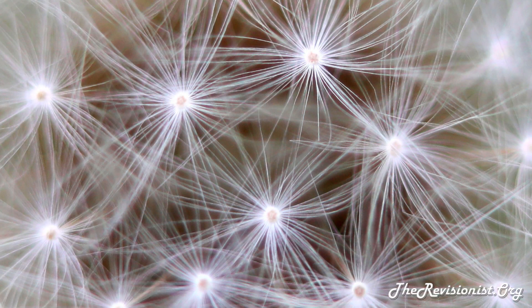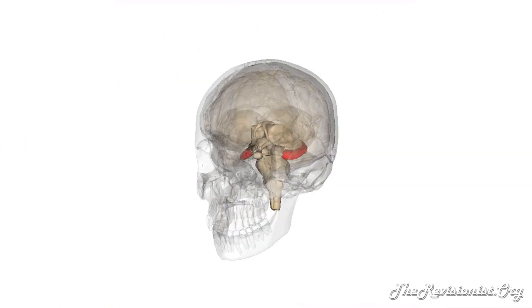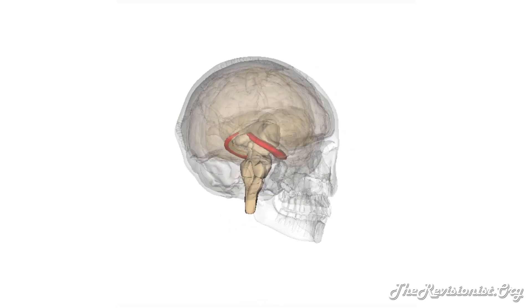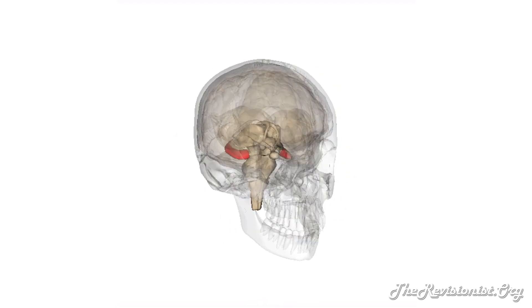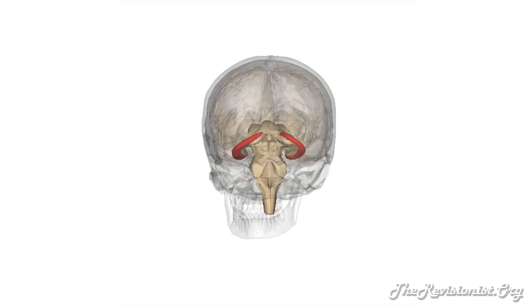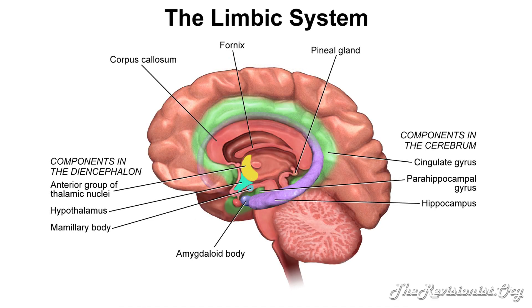Hello, in this video I'll be talking about the hippocampus, specifically the function of the hippocampus that we were able to learn from patient HM's sacrifice. Let me first give you some general information on the hippocampus. The hippocampus is a part of the limbic system of the brain that is associated with memories, emotions, and motivation.